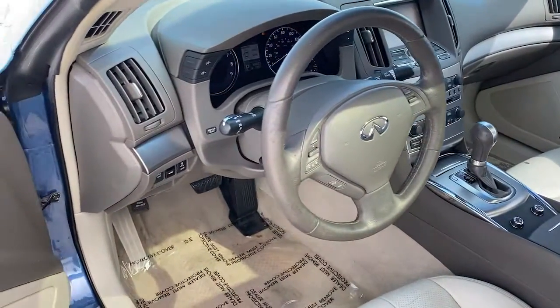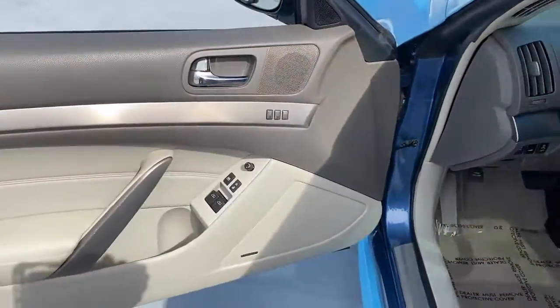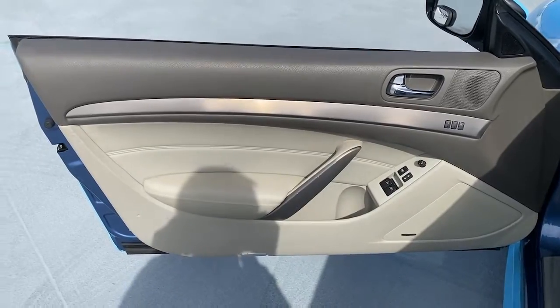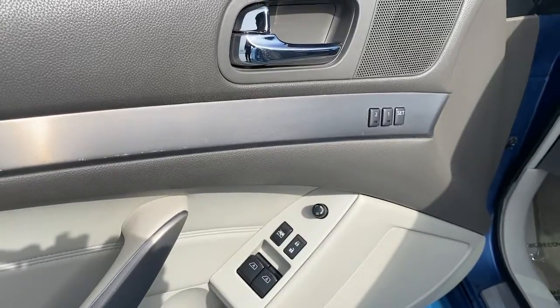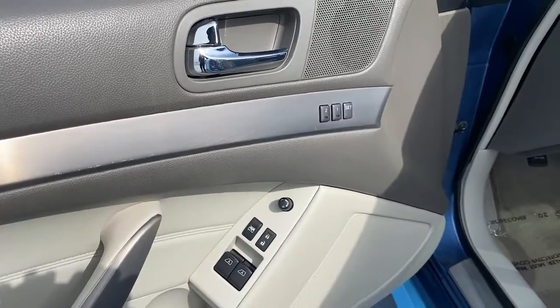The following are some of this vehicle's highlighted options: sun/moonroof, electronic stability control, trip computer, power windows, bucket seats, four-wheel disc brakes, and power steering.